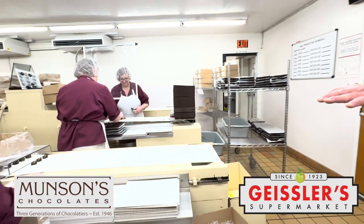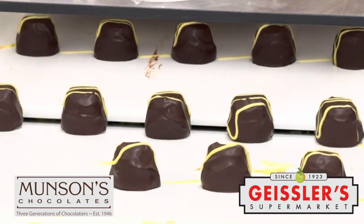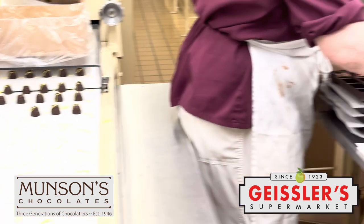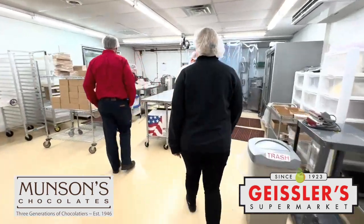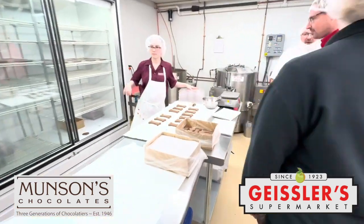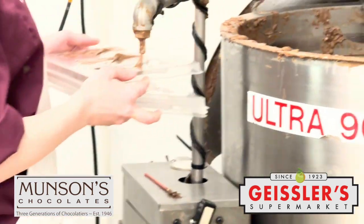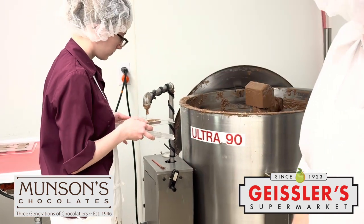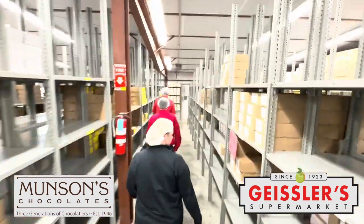Here we've got our lemon creams coming out. It's all hand-packed. Not quite as busy this time of year, but still busy. We have two different milk pumps and a dark, and we have a white all set up for pumps — we can pump into individual molds. You guys just had a big season — Super Bowl? Easter? Mother's Day?